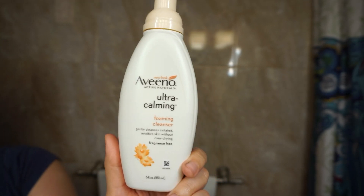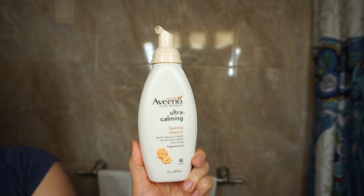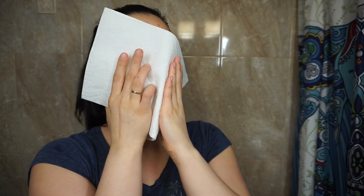Now I'm using this foaming cleanser by Aveeno, which is so freaking good and it really helps heal my face. My dermatologist actually recommended me to use a foaming cleanser, and I found this one and I've stuck to it ever since.